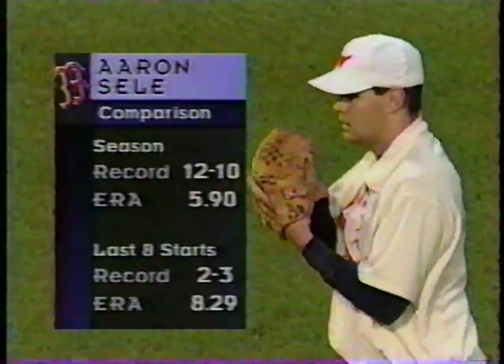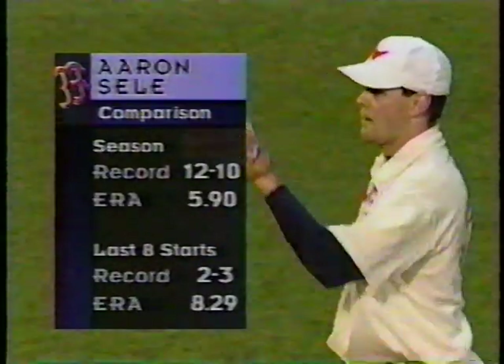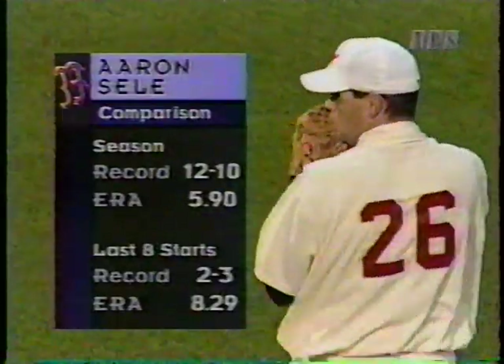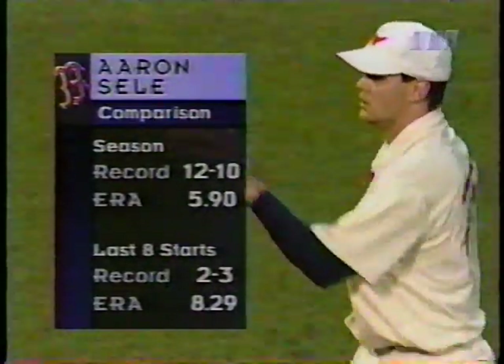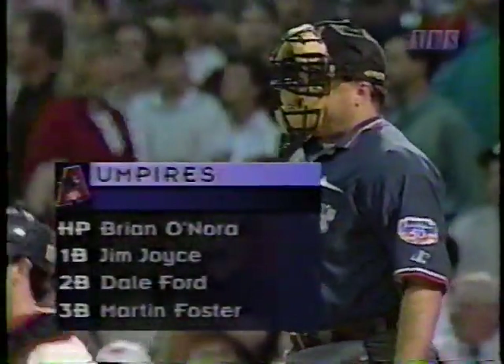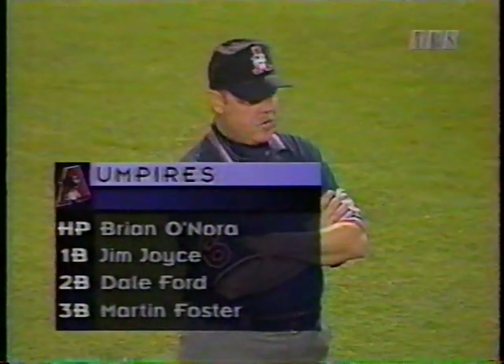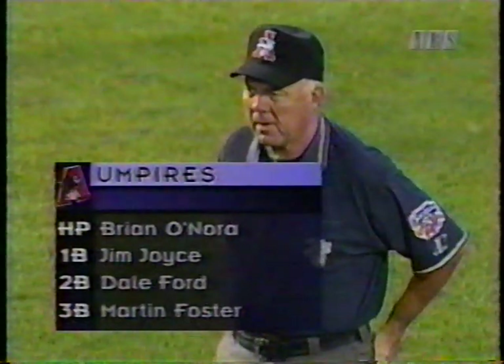Hatterberg behind the plate, and on the mound a right-hander — his name is Aaron Seeley. His earned run average is up around six, and over his last eight starts he has had some real struggles, giving up almost nine runs a ballgame. This will be his 28th start, and the league is hitting .286 against Aaron Seeley. The umpiring crew for game one: Brian Onora behind the plate, Jim Joyce at first, Dale Ford at second, and Martin Foster completes the umpiring crew.